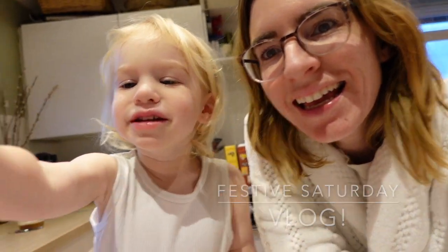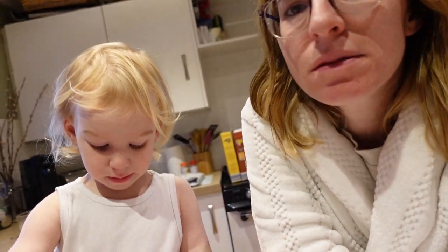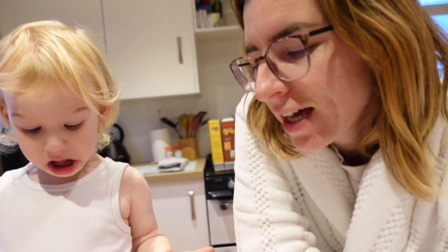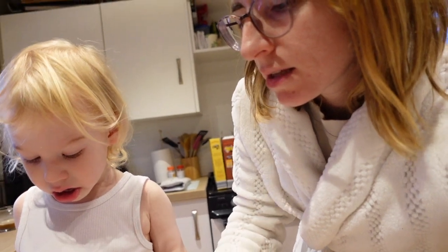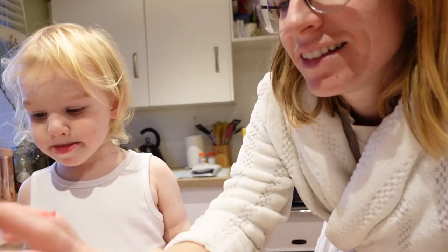Good morning, happy Saturday! We've got our paint sticks out this morning bright and early — we are crafting, colouring, painting. It's Saturday, I've just had my coffee. Graham's gone off to find some milk because we've run out. Today is going to be a Christmassy one. The kids have got reindeer to colour — you should spread them out so you can actually see them. It's going to be a festive, Christmassy video today which I'm so excited about. I've been itching to get the tree up all week, itching to get the lights on the house.